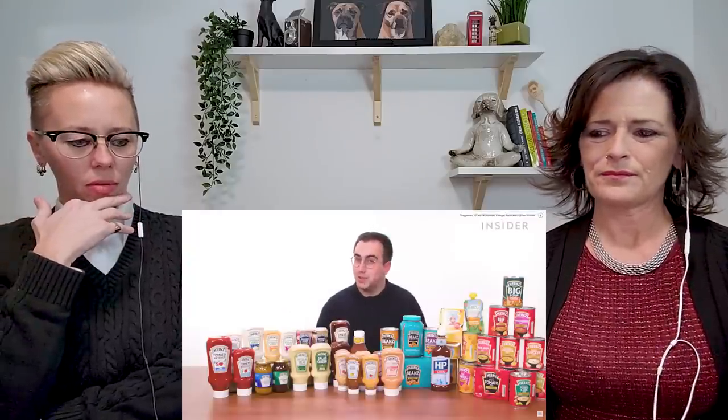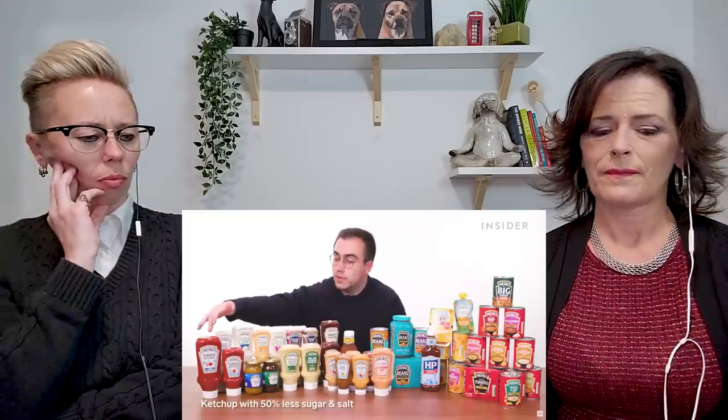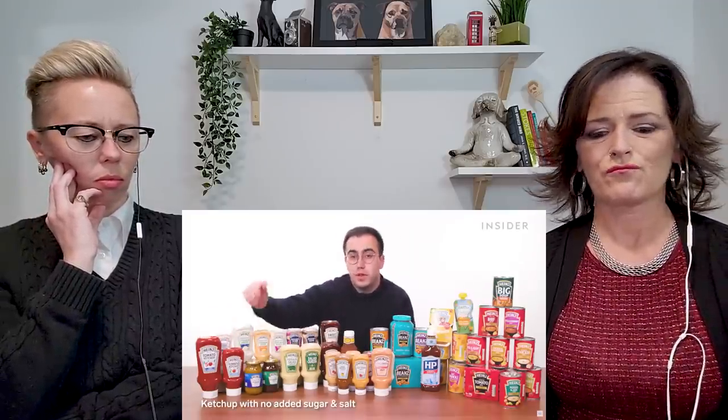Here are all the Heinz products from the UK that you won't find in the US. Way more than America! And here are all the Heinz products in the US you won't find in the UK. Do they have more than us? Let's find out. In the UK, we can get two exclusive varieties of ketchup — ketchup with 50% less added sugar and salt, as well as ketchup with no added sugar and salt. And these are exclusives here in the US because we have them singularly — a no salt added and a no sugar added.